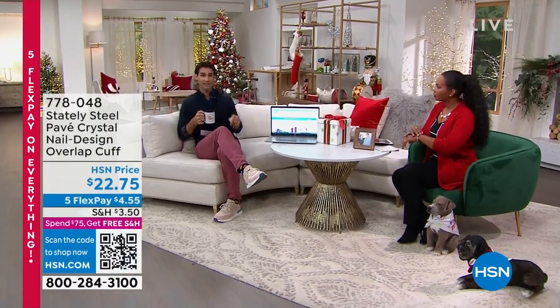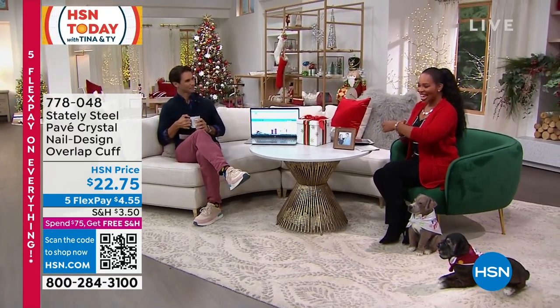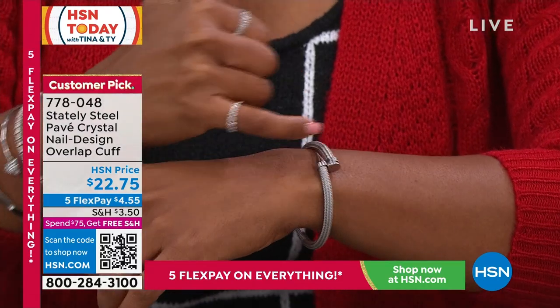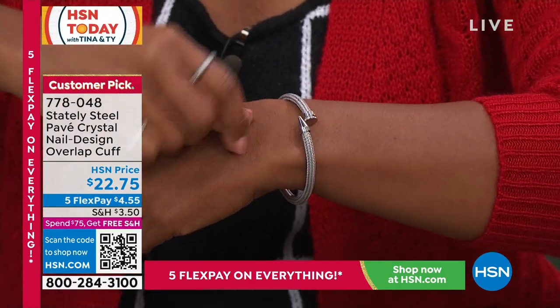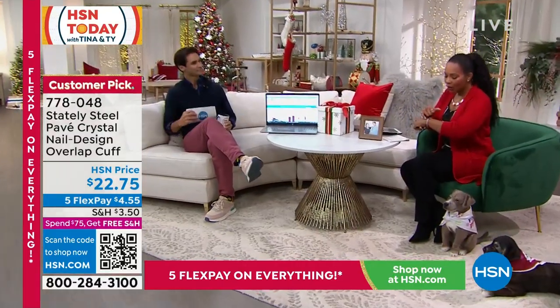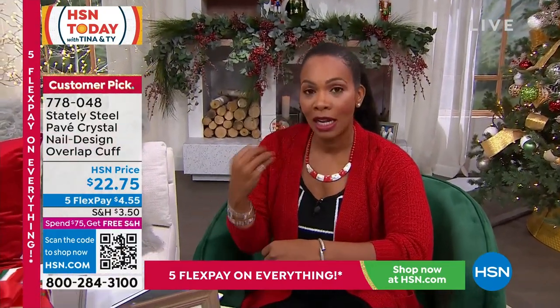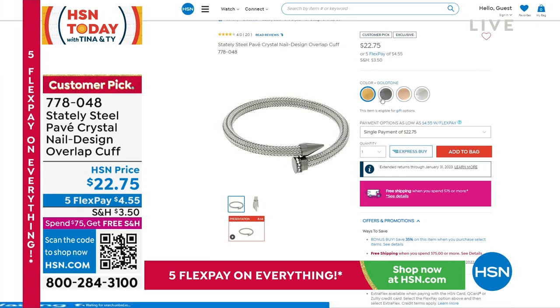We've also got flex pay on everything, so that really helps the budget. Now, if you pick anything up from today's show, you get what's called a bonus buy. I've been wearing it throughout the show — it's from Stately Steel, a very modern bracelet with a nail head bypass design. I love that it's easy to put on by yourself. It comes in silver tone, gold tone, rose gold, and gun metal — but gun metal only has about 40 remaining.